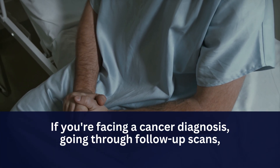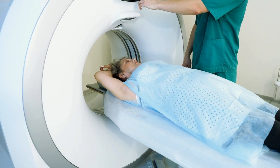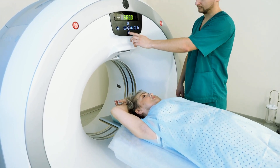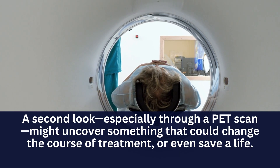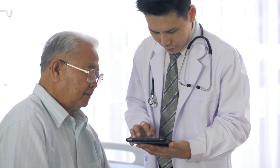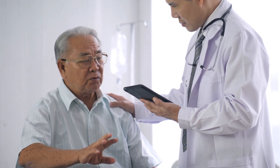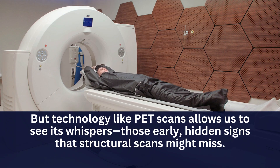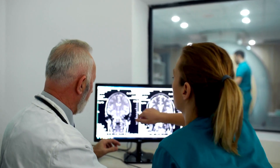So what does all this mean for you or someone you care about? If you're facing a cancer diagnosis, going through follow-up scans, or even just sitting with that feeling that something still isn't right — don't ignore it. Even when a CT scan comes back clear, that doesn't always mean the story is over. A second look, especially through a PET scan, might uncover something that could change the course of treatment, or even save a life. It's not about doubting your doctors or panicking over every symptom — it's about being your own advocate, asking informed questions, and making sure every possibility is explored, especially when your gut tells you something isn't quite right. Cancer is sneaky. It doesn't always announce itself loudly. But technology like PET scans allows us to see its whispers — those early, hidden signs that structural scans might miss. And when we catch it early, we often have more options, better outcomes, and a fighting chance.